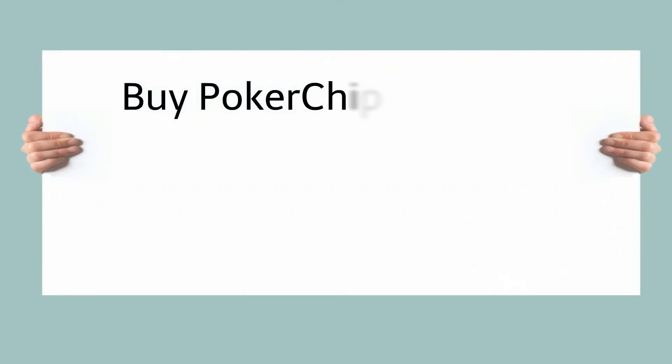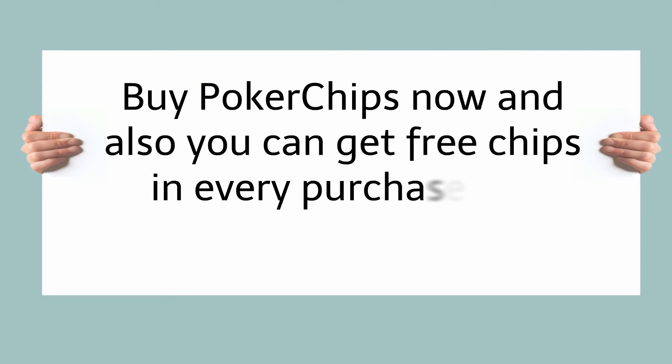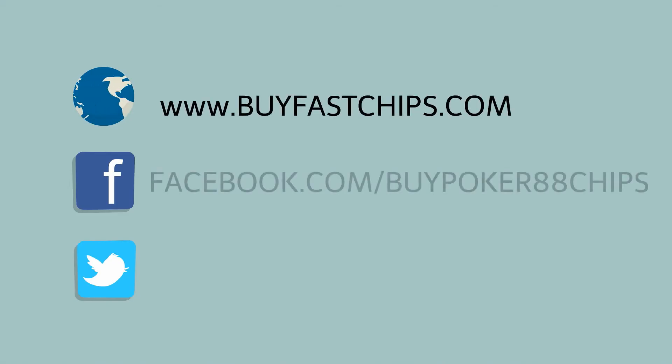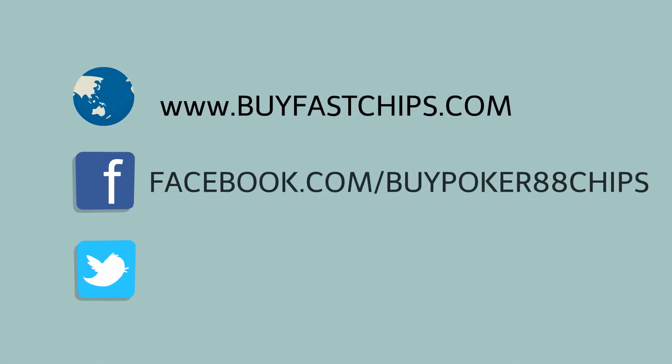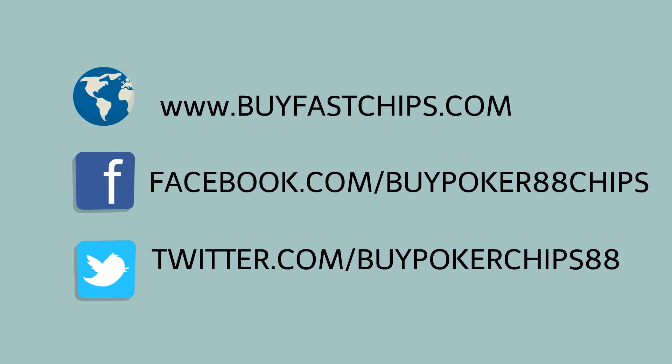So what are you waiting for? Buy poker chips now — you can also get free chips with every purchase, giving you more chances to win. Visit us now at www.buyfastchips.com. On Facebook: facebook.com/buypoker88chips. On Twitter: twitter.com/buypokerchips88.